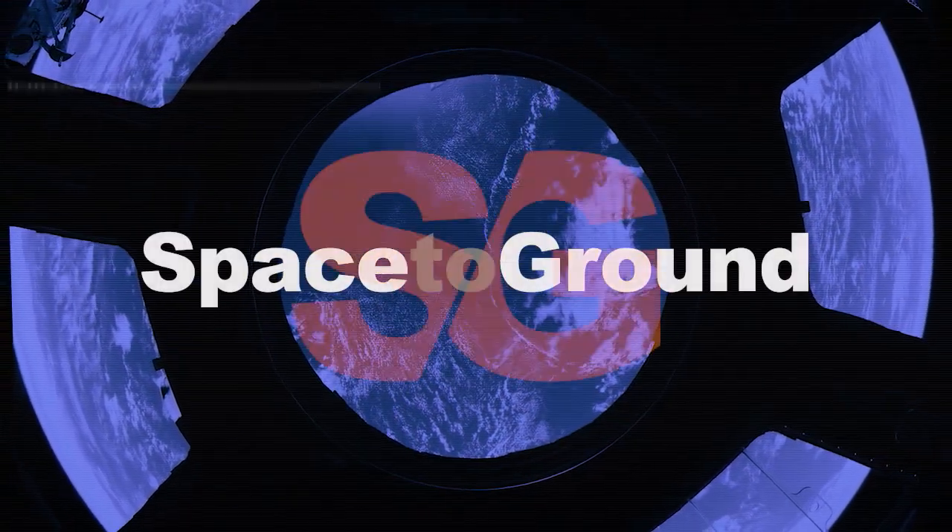Houston Station on Space to Ground. Welcome to Space to Ground. I'm Kayla LaFrance. The crew onboard the space station put a lot of miles on their spacewalking shoes this week.